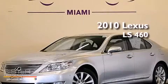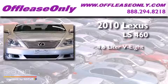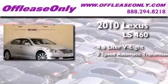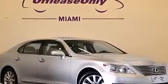This is a 2010 Lexus LS460. It features a 4.6 liter 8-cylinder engine, an 8-speed automatic transmission, and all-wheel drive. Having just come off lease, this Lexus is in like new condition.